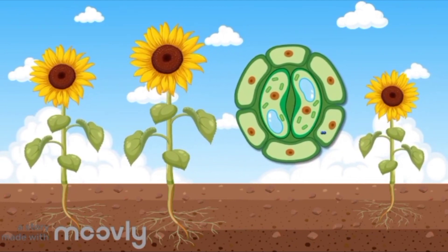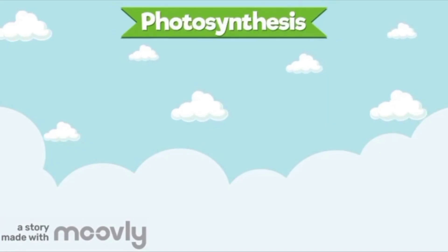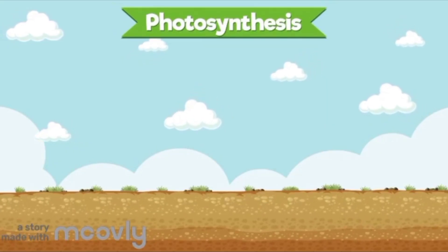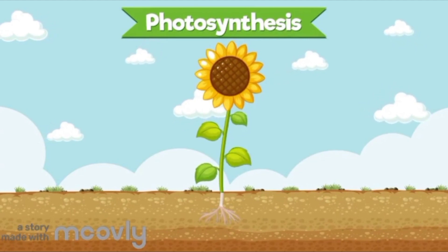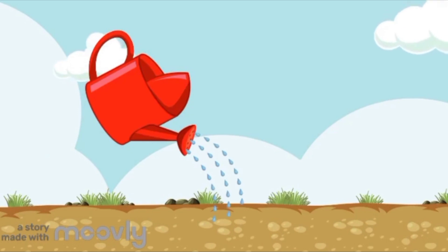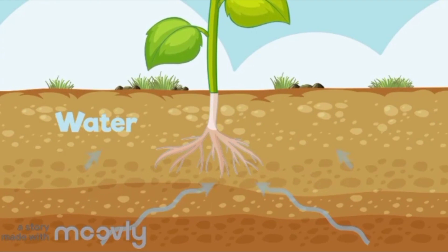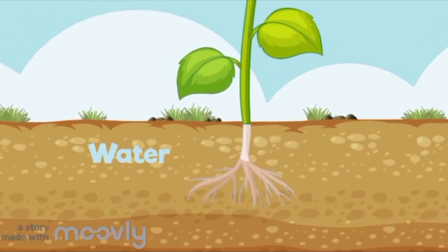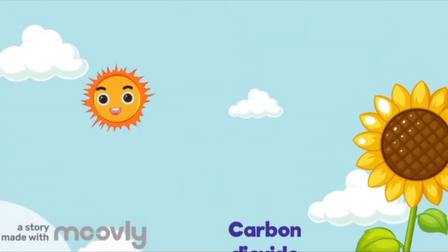Sunlight, air, and water come together to make food and oxygen. It's like the plant's way of saying, 'I can make my own food, and I'm happy to share some fresh air with you too.' I hope you've understood the process of photosynthesis and now know how plants and trees grow so big. Happy learning — take care!